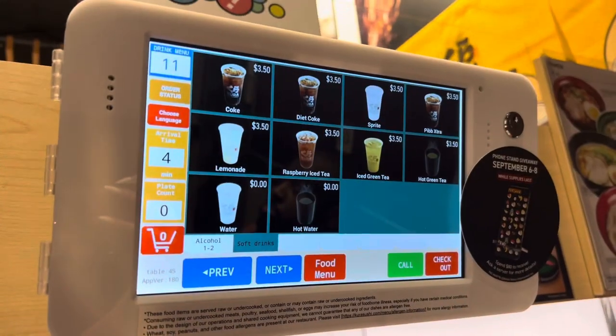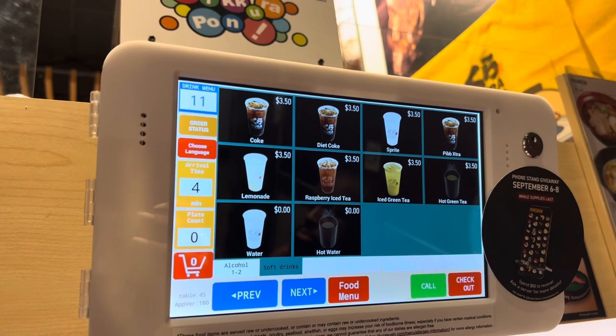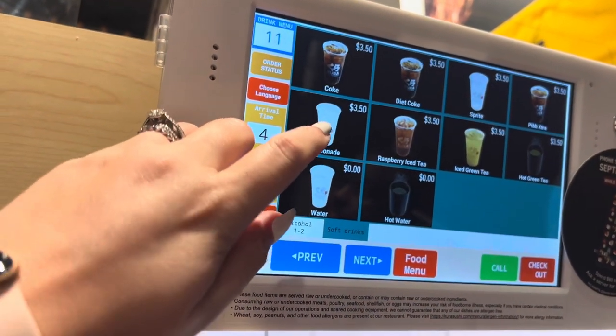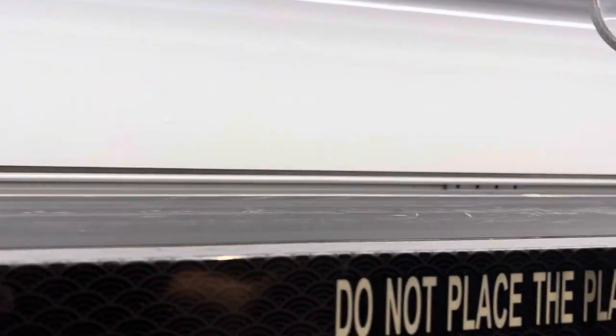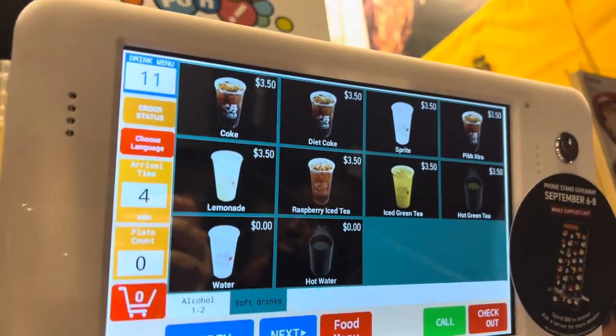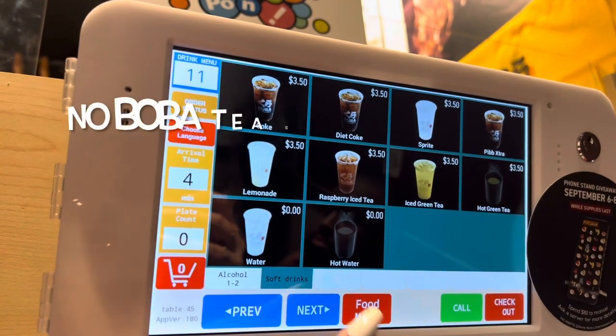Up here you can order individualized things such as ramen, different soups, things like that. You actually place your order up here, and then you will see it come up right next to your table on this little conveyor belt — kind of cool. I'm kind of on the hunt for some boba tea. I don't know if they have any here, but we are about to find out.